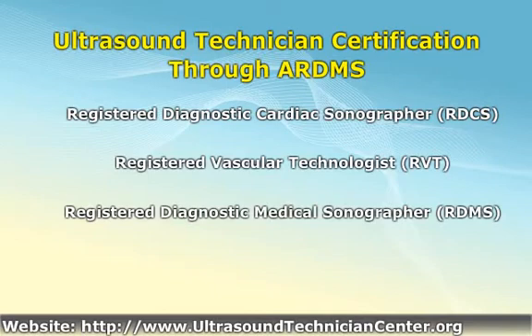The ARDMS also offers the Registered Diagnostic Medical Sonographer designation by successfully completing examinations in sonography principles and instrumentation and one of the following: abdomen, obstetrics and gynecology, neurosonology, breast sonography, or fetal echocardiography.